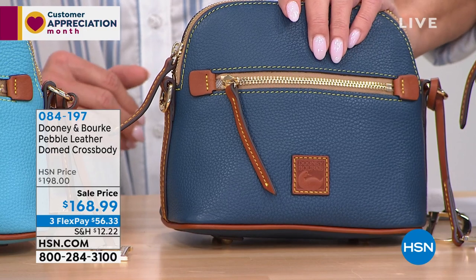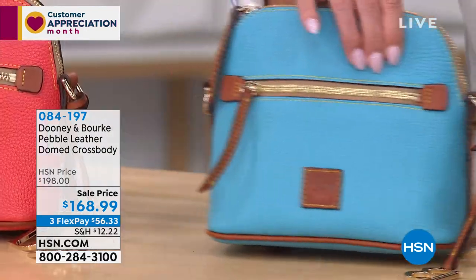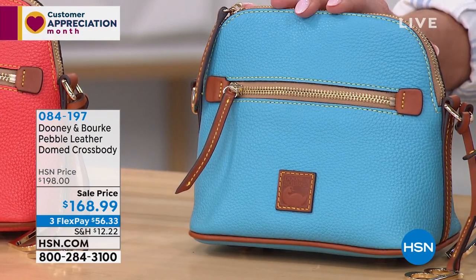We have the sky blue — actually, pardon me, this is the jeans. And this is the sky blue. So you can see the difference between those two colors right there.